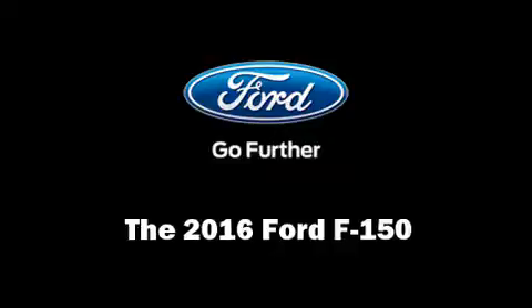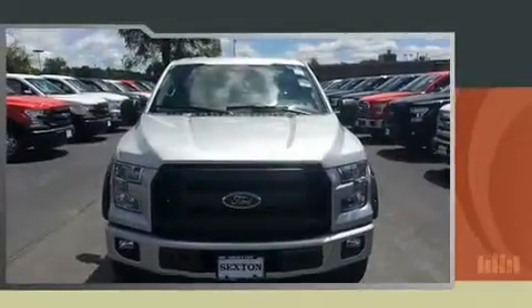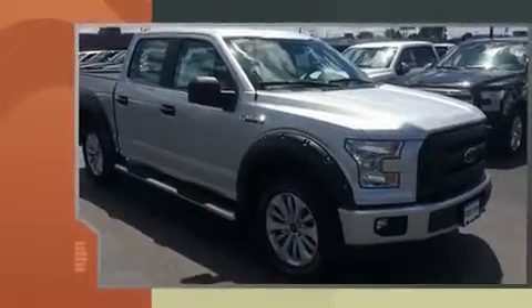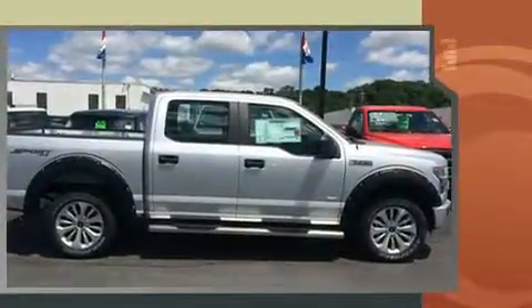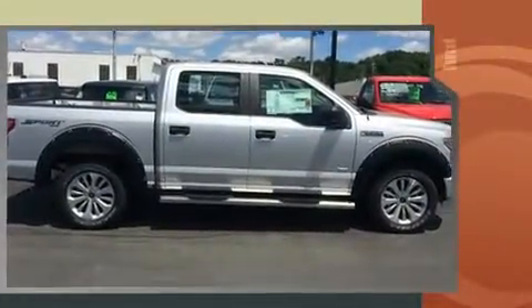The 2016 Ford F-150. Top features include a split folding rear seat, variably intermittent wipers, a trip computer, a rear step bumper, fully automatic headlights, and much more.